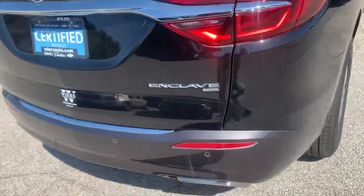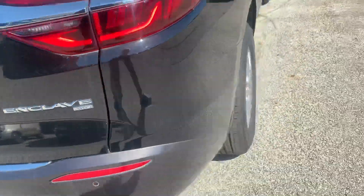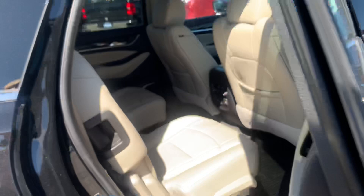There's a button to close your rear hatch. Enclave all-wheel drive tires are like brand-new, which is kind of what you would expect with the mileage that's on it.